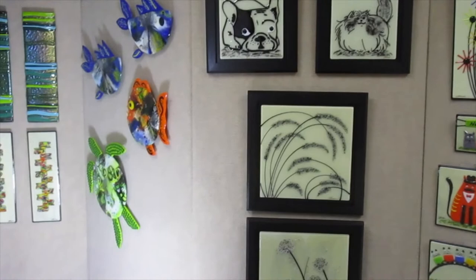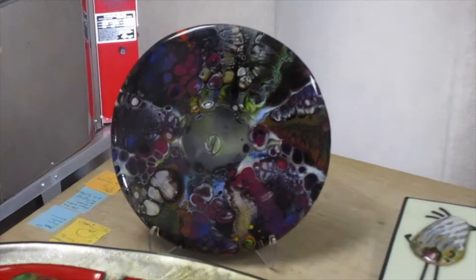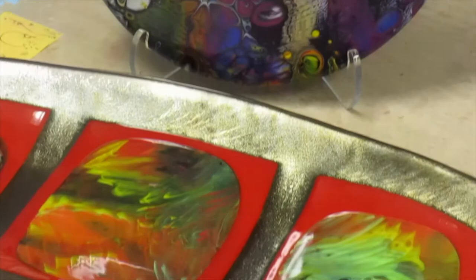Another technique you will see in my work is called Aperture Pour. This technique is used to create interesting organic mixtures into swirly discs of glass using a kiln. I then use these discs to create my art, sometimes in their entirety and sometimes cutting them into various pieces.